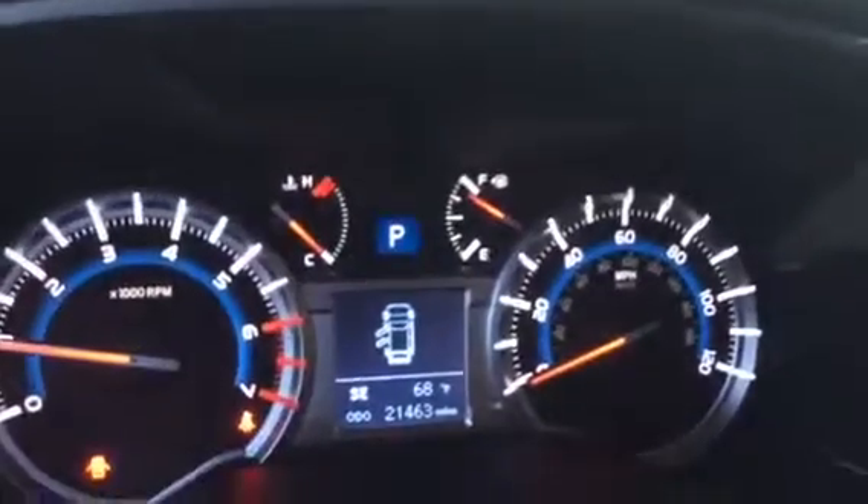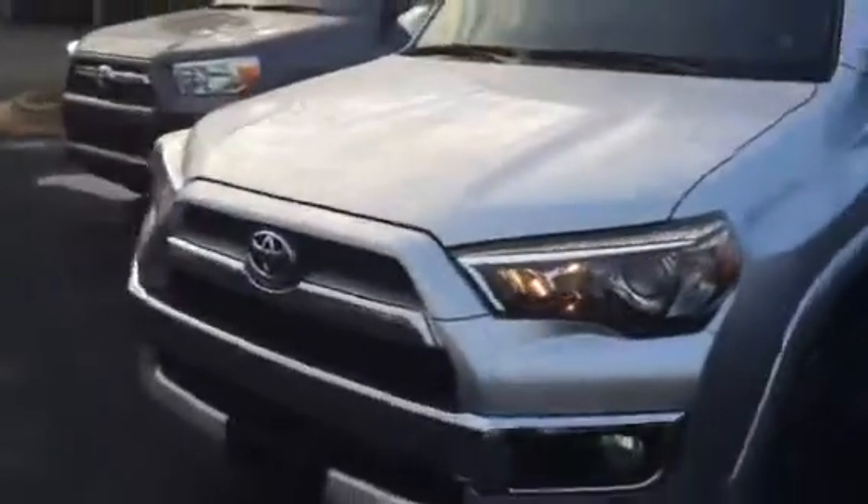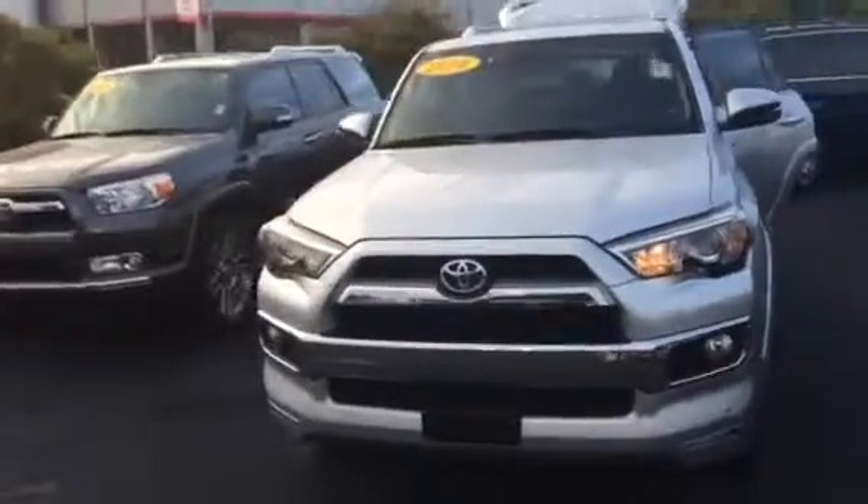You only have 21,463 miles on this vehicle. You have your rear parking sensors along with your windshield wiper de-icer. I'd love for you to come by and check out this vehicle and test drive it. It was a local trade — I also have all the service records on it, and it was purchased here as well.